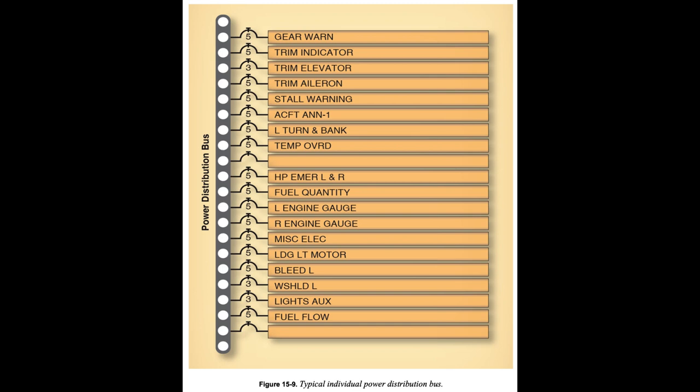Some of the DC power produced is changed to 28-volt 400-cycle alternating current (AC) power for certain avionic, lighting, and indicator synchronization functions. This is accomplished by an electrical component called an inverter. The distribution of DC and AC power throughout the system is accomplished through the use of power distribution buses, which are common terminals from which individual electrical circuits get their power.